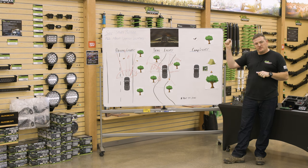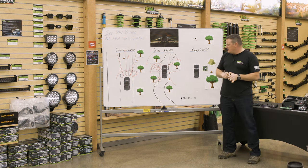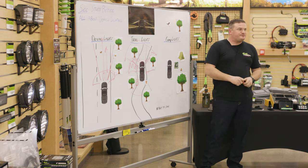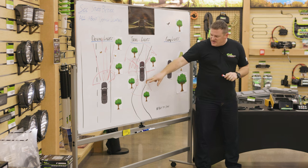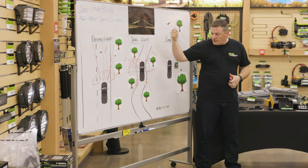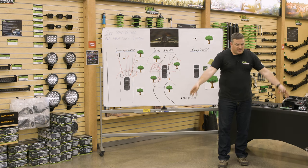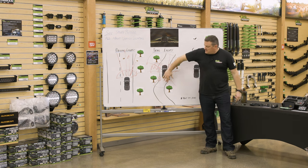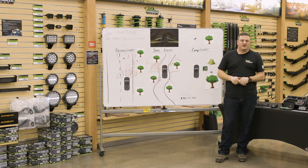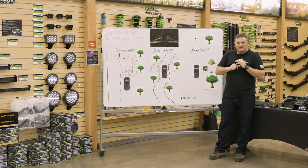Or if somebody's tailgating you, you could have backup lights on a bypass switch and give them a little 'hey, back off.' I use my backup lights a lot even in camp — I have mine on a second switch so I can override and throw them on whenever I want. They're nice and low, illuminating the ground and everything behind me. When I've got the tailgate or hatch open and I'm unloading gear, I'm illuminating everything behind the truck — a good crossover into camp lighting.